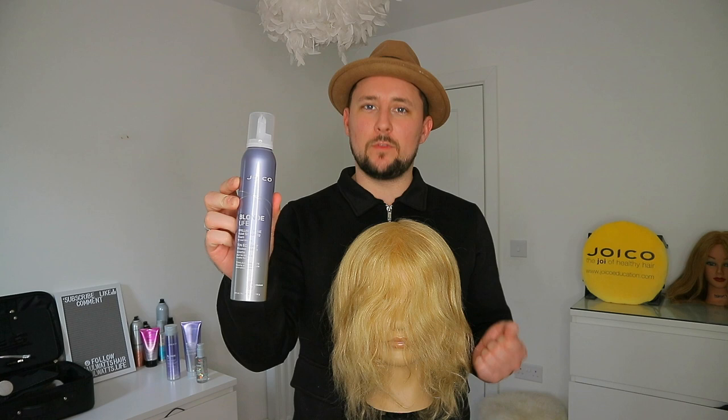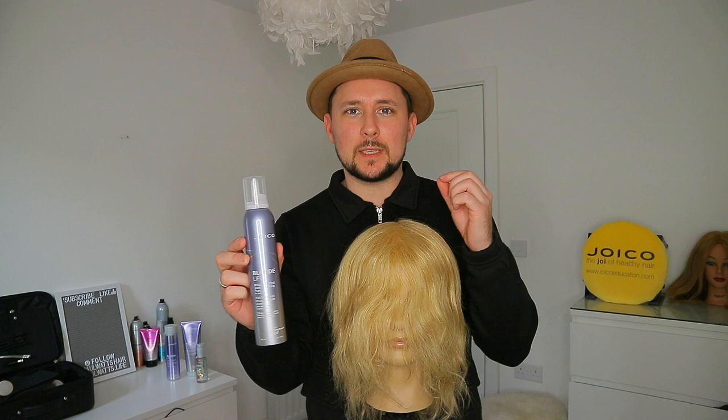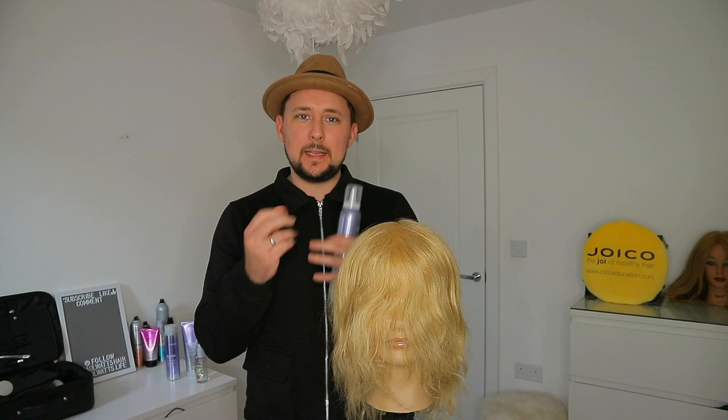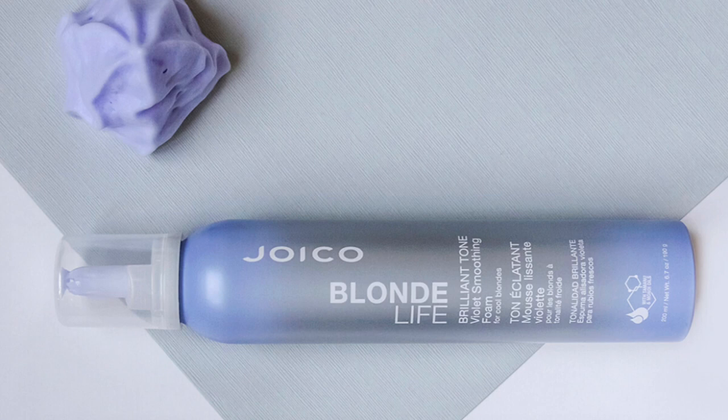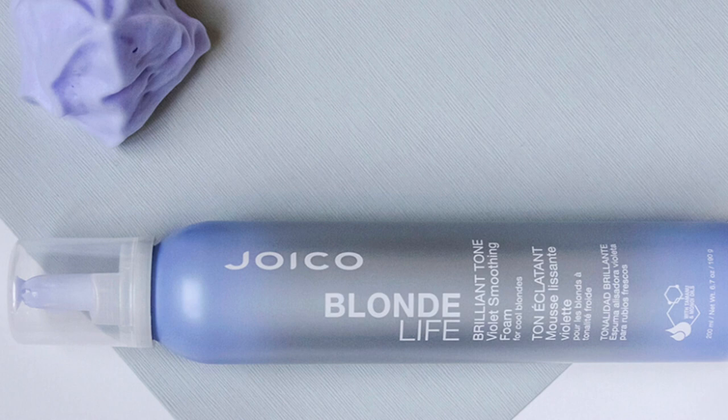The next product is the Blonde Life Brilliant Tone Foam. What's so special about it is it's a foam consistency but it's got a hint of violet in there. So when we come to blow dry, we work it into the hair while blow drying, and it's toning at the same time. The Brilliant Tone Violet Smoothing Foam — light as a cloud and cool as can be — is a dual action styling breakthrough that tackles brass and leaves the hair exceptionally smooth, bouncy and super soft.